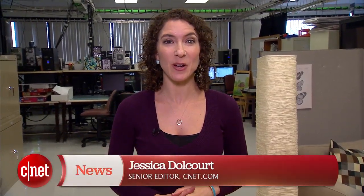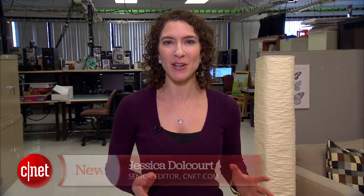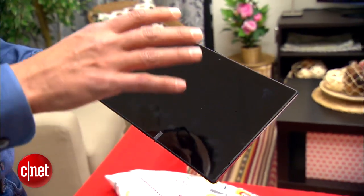I'm Jessica Dahlcourt for CNET, here at Qualcomm's headquarters in San Diego, California. We're here at a very special lab. This is where Qualcomm tests out some of the new technology that it's going to put in smartphones and tablets, specifically in the camera department.